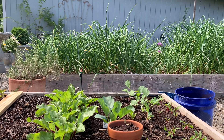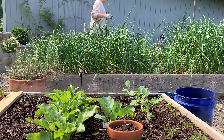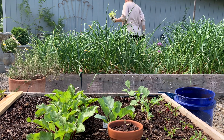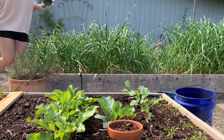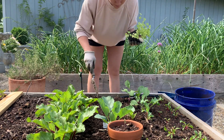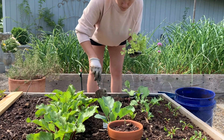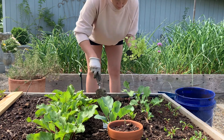A lot of times what happens is I'll go to the garden just to water the plants or feed the chickens, and then I'll notice something that needs to get planted or some weeds that need to get pulled. Next thing you know, half an hour or an hour later I'm still in the garden. But I don't mind because then little projects get done here or there. This time that's kind of what happened — I went to feed the chickens and check on the garden, and I noticed the celery plant that was still in its pot that needed to go in the garden because it was looking sad. So I decided to go ahead and plant that.